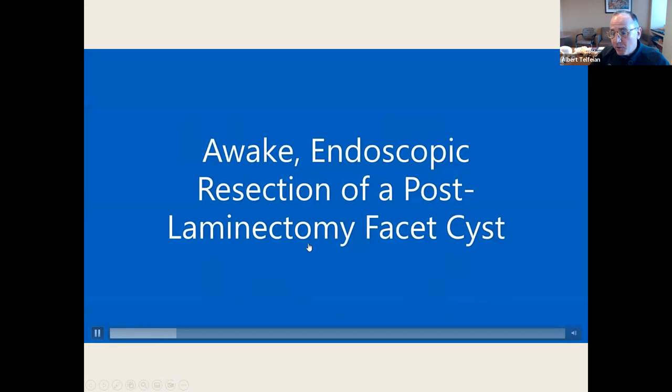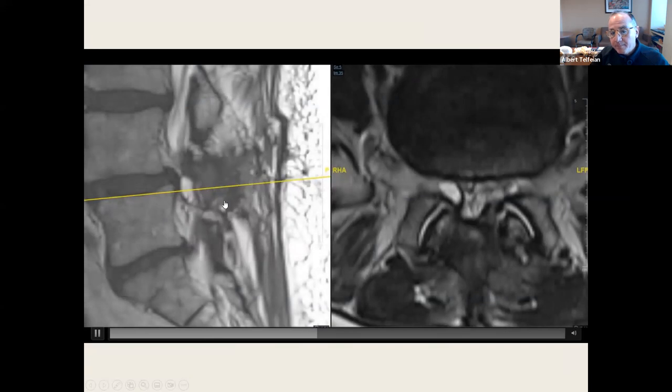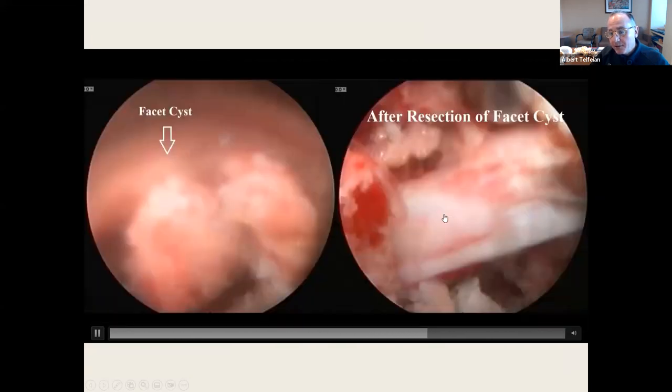Here's another post-laminectomy facet cyst. You can see the synovium in the foramen. Bevel tubular retractor — there's the cyst. This is after I moved the traversing root.